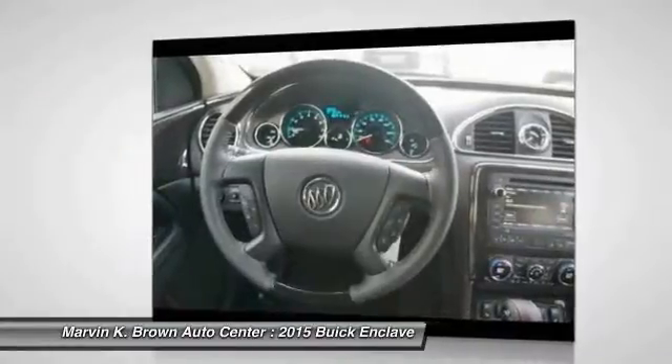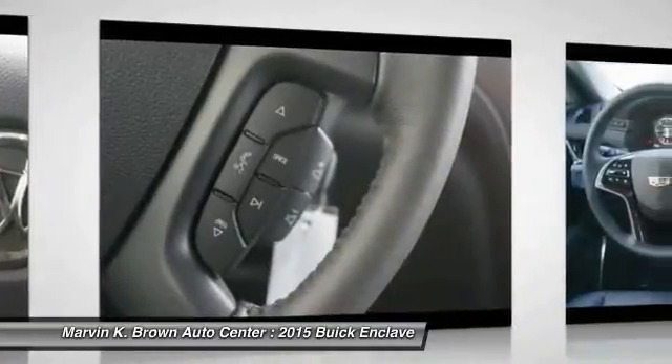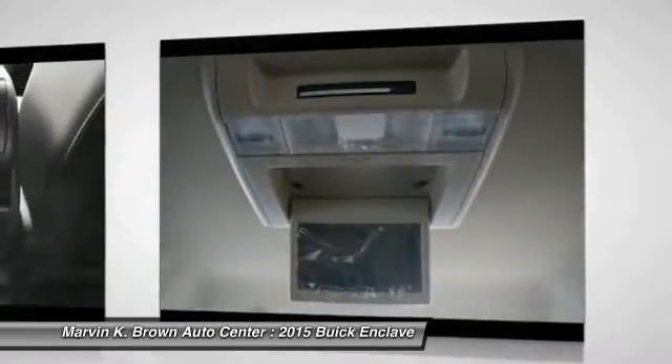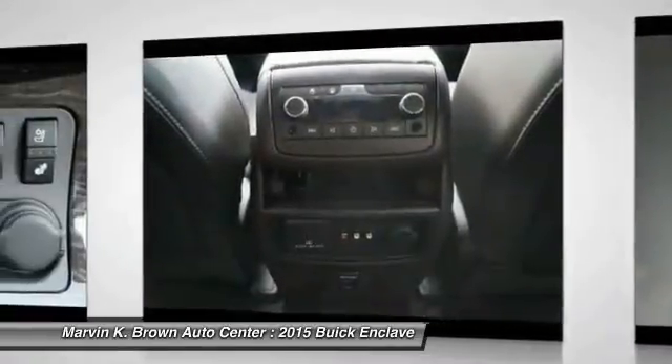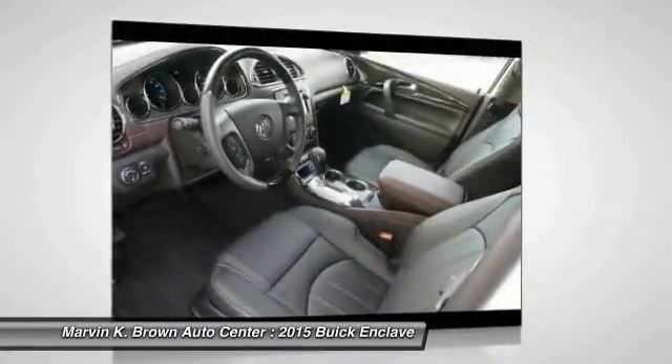This vehicle offers reliability and good looks at a great price. So come in and take a test drive today. I hope you're interested in this vehicle. Have a great day!